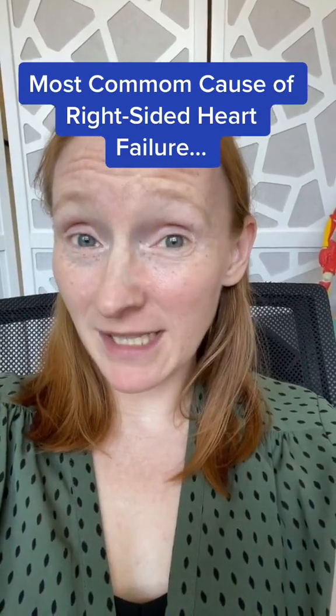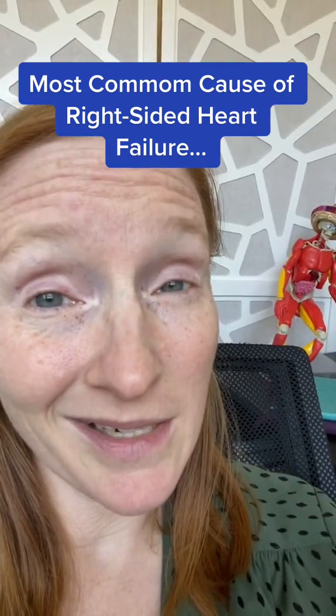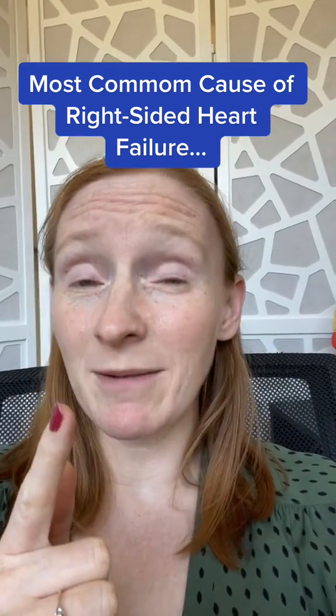You're about to learn the most common cause of right-sided heart failure, and you're never going to forget it. But let's do a study gut check first — and be honest. Do you know your cardiorespiratory anatomy and physiology?